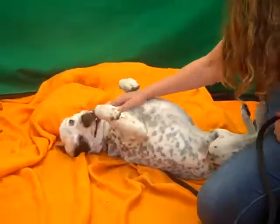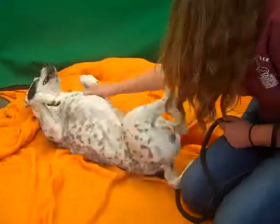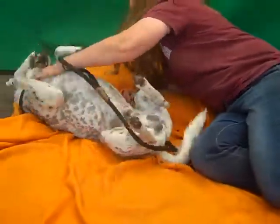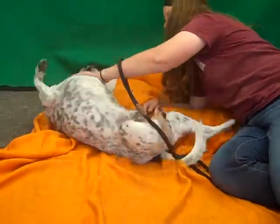Oh look at this ham! His name is Spots and he's rolling around for love. His ID number is 8512926 and he is a cattle dog Dalmatian mix and he is just so gorgeous. My goodness.